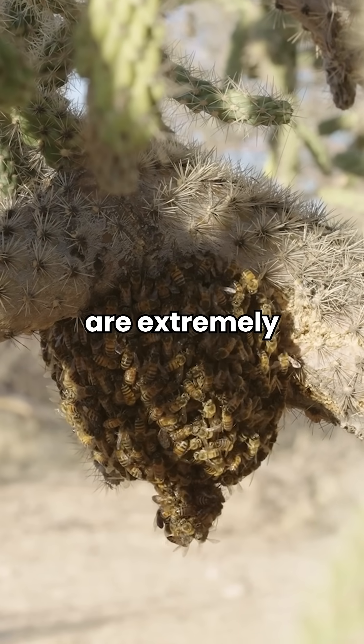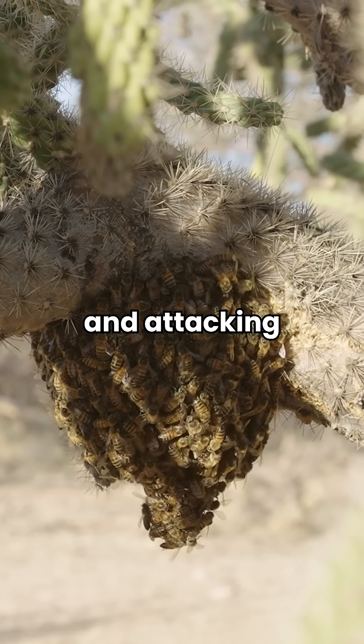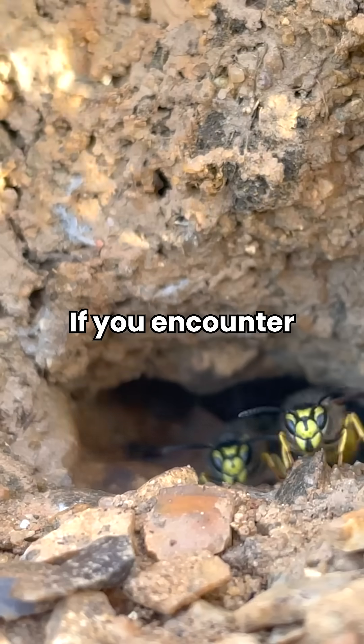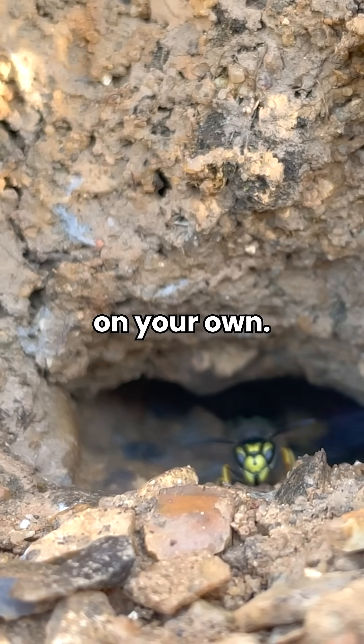Africanized bees, on the other hand, are extremely dangerous, chasing you for over a quarter mile and attacking in massive numbers. If you encounter any stinging insect nests on your property, remember: never try to handle it on your own.